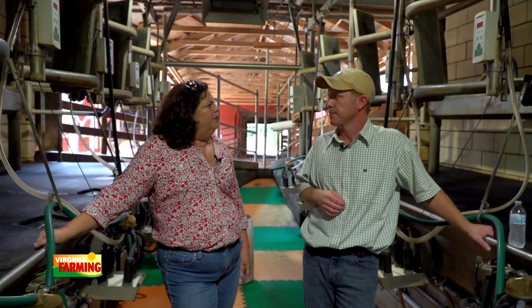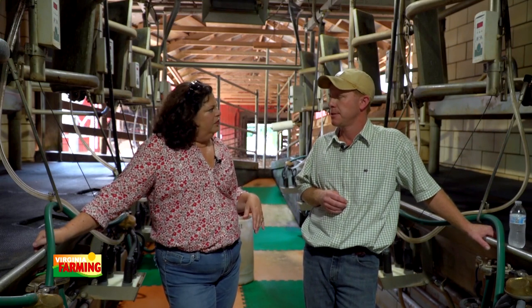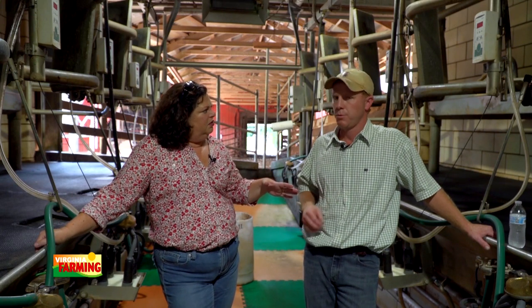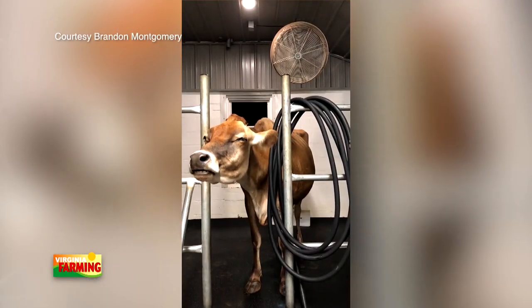If the calf is a female, we keep and raise her — she's our future generation in the herd, a future milk giver. We don't have registered Holsteins. We're milking about 60 Holsteins here twice a day, and 40 jerseys twice a day at the other farm.